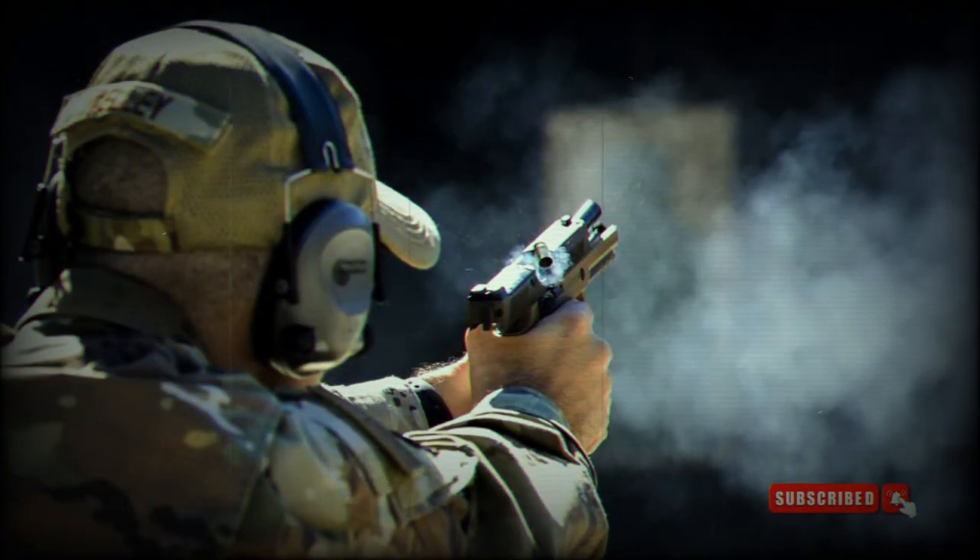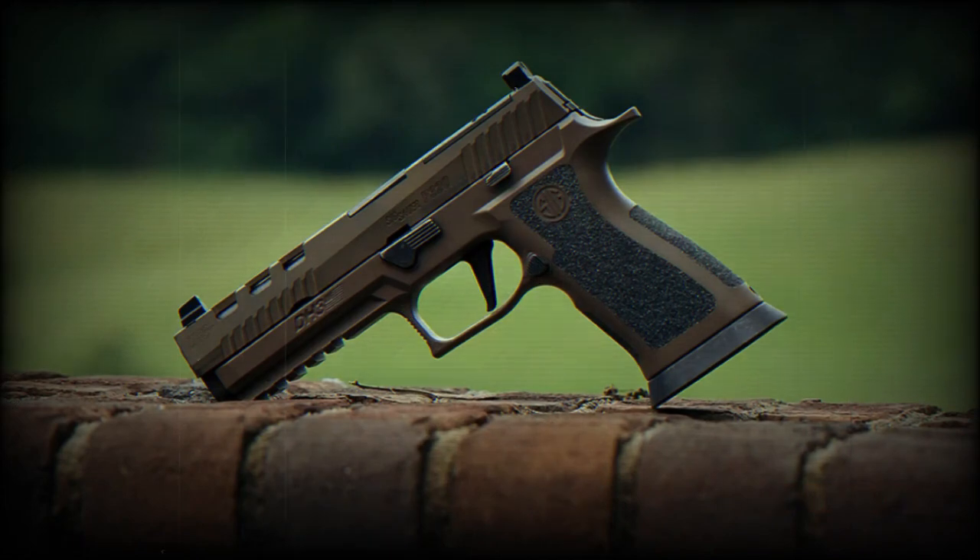Utilizing a striker-fired mechanism, the 320 XCA-9 Legion boasts consistent and reliable trigger action. Equipped with a skeletonized flat trigger, it enhances trigger control, offering a crisp and clean break.